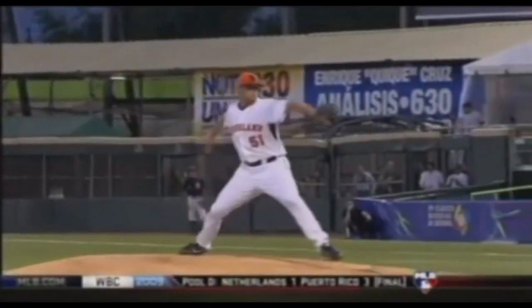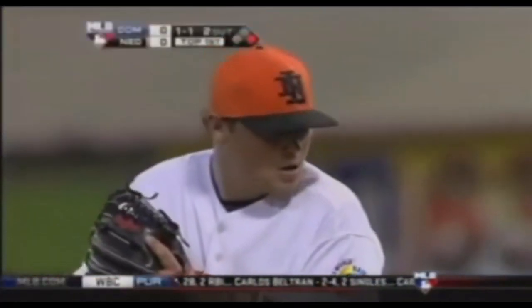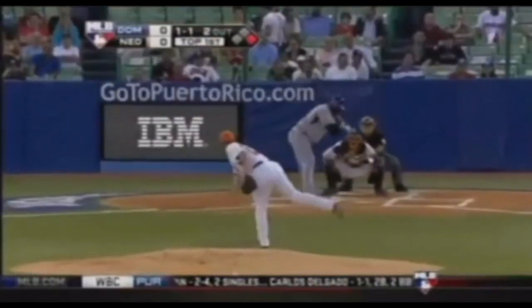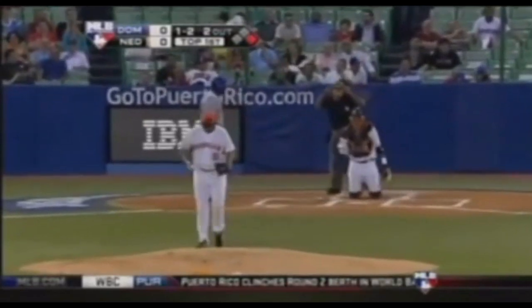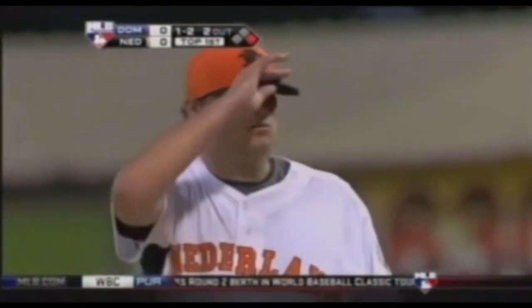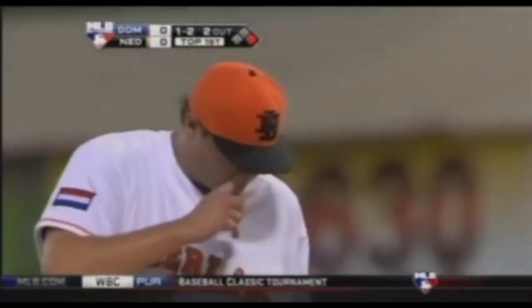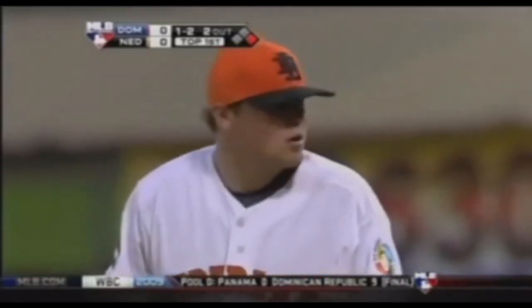Talked about that fluid motion — where he plants his foot, and this is what I'm talking about. See him land on the ball of his foot. What a pitcher strives to do is to not throw across his body, but to step straight toward the catcher, land on the ball of his foot, and have that foot pointing toward home plate.